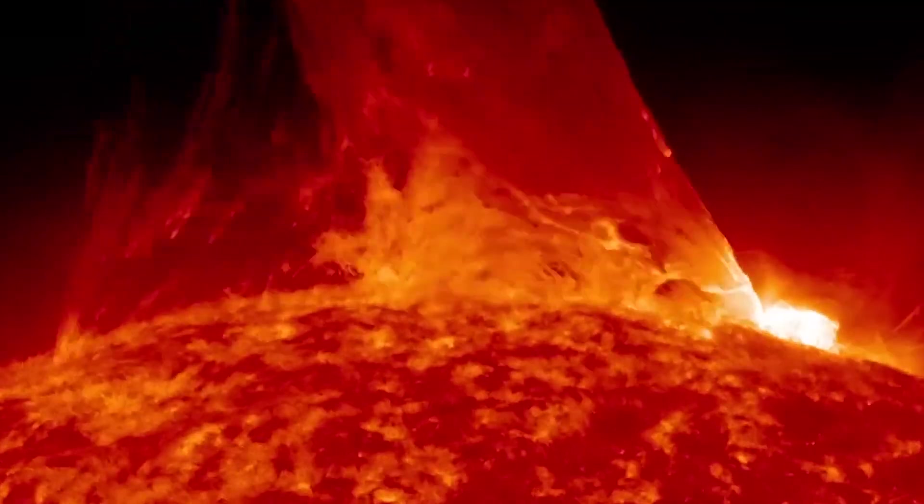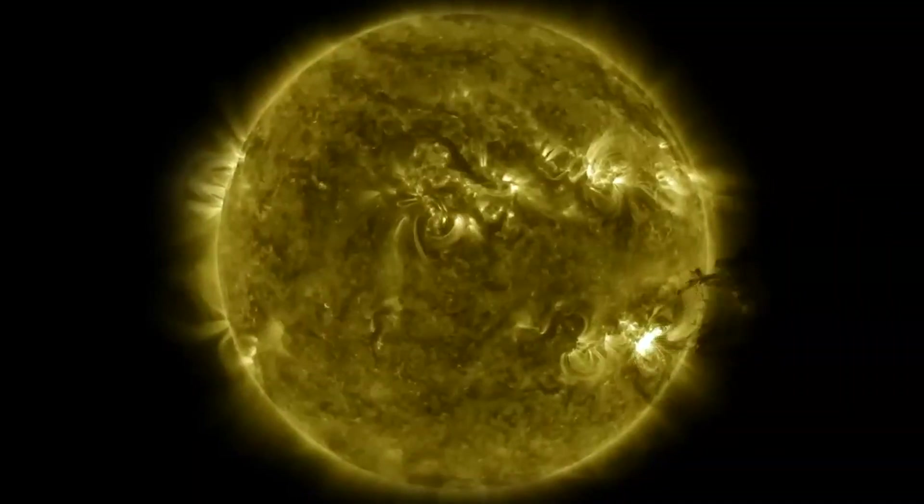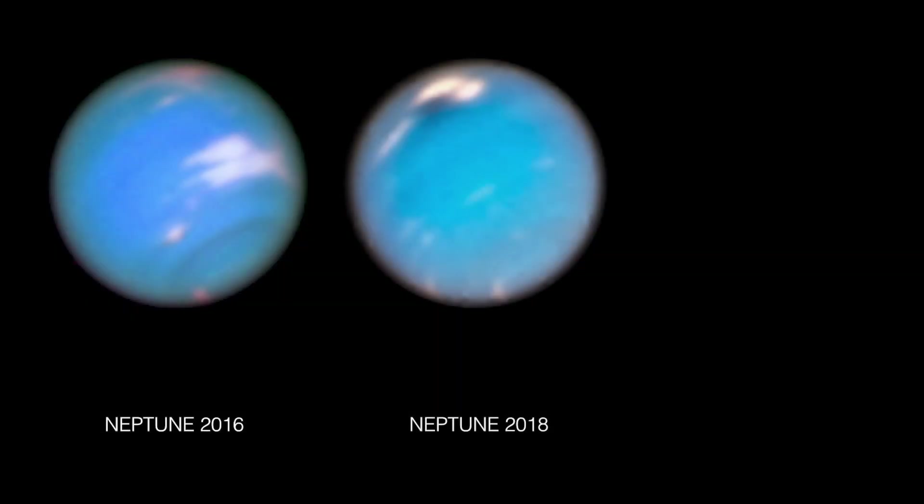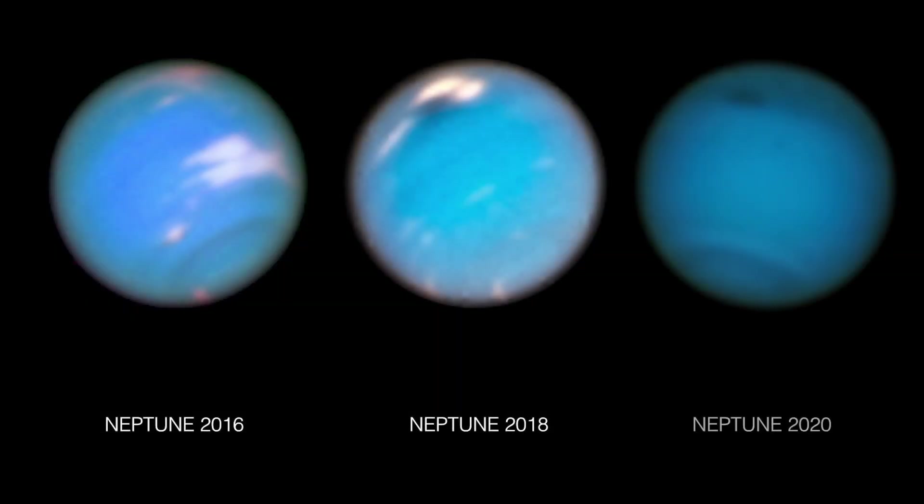When activity on the Sun increases, more intense ultraviolet radiation floods the solar system. Astronomers found that two years after the solar cycle's peak, the number of clouds on Neptune increases.